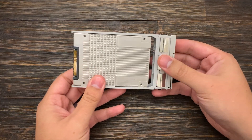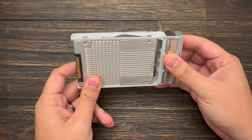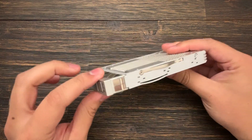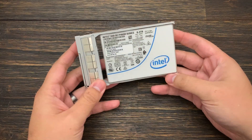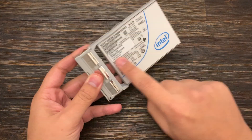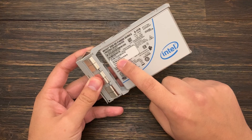Electrically, it has four lanes of PCI Express 3.0, and it is very, very fast. This is a Sun Oracle bracket — it's branded as a Sun Oracle part even though it's an Intel drive. Here's the Oracle part number 7340035.